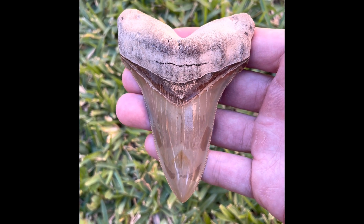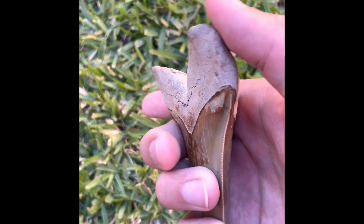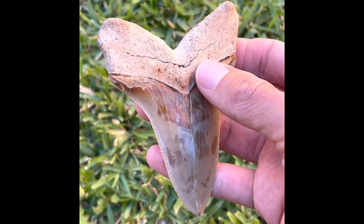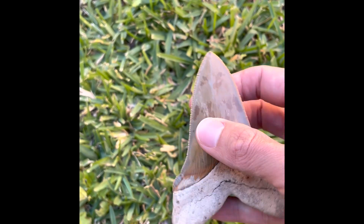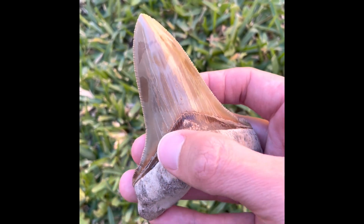Here it is — a beautiful large angustidens shark tooth. These are super rare, especially this size and condition. Being that it has most of the serrations, the tip, both of the cuffs, and most of the brulette right here.